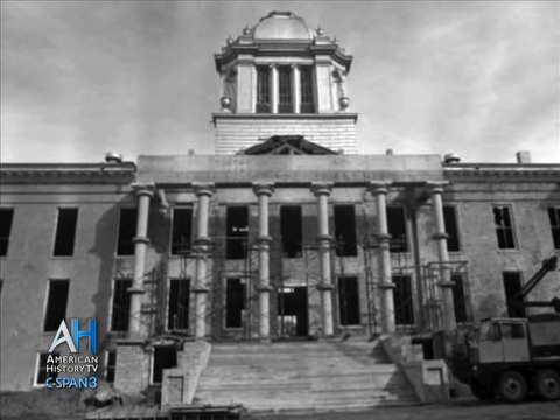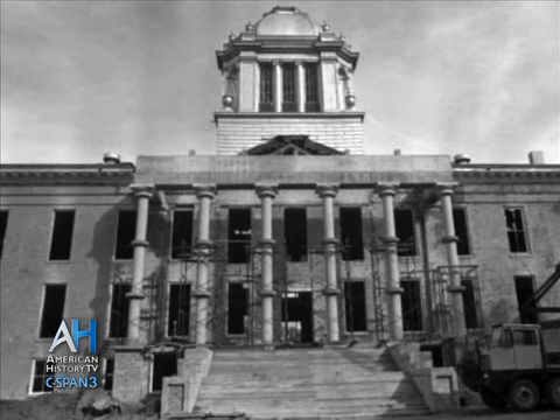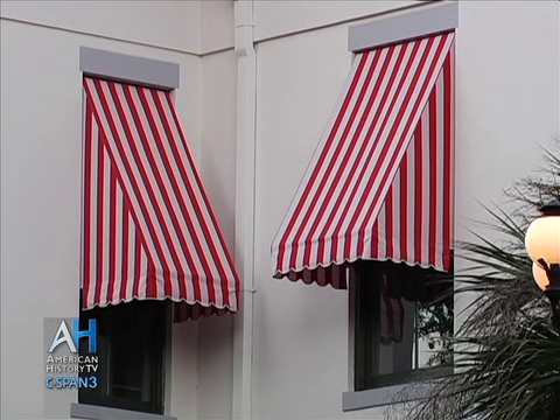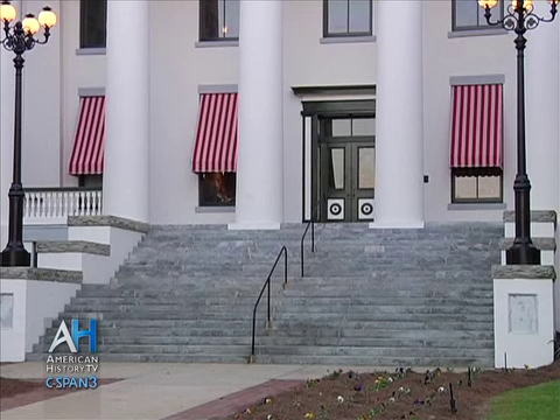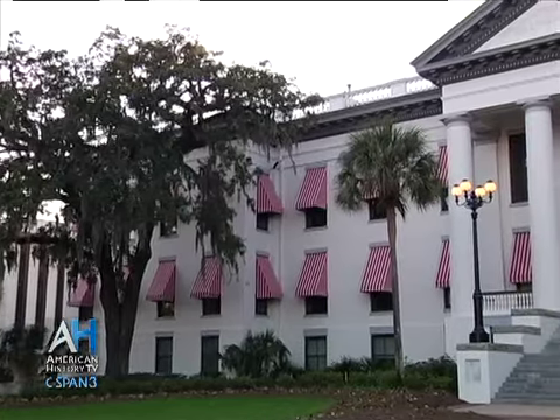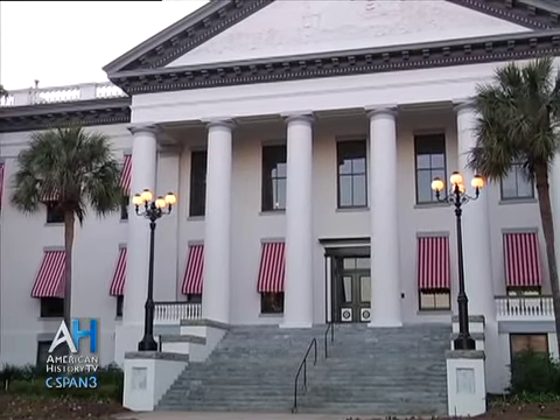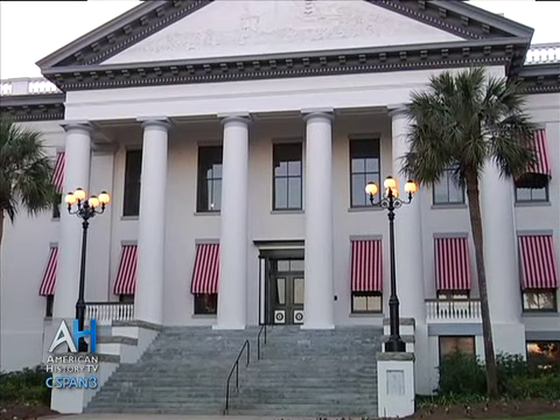The red and white awnings on the historic Capitol are one of the most striking and significant features. They were present on the building in the late 19th century, and when the additions were made in 1902 they were retained. They were very functional — before air conditioning, they were here to shade the windows and provide significant shade. They hadn't been on the building since the 1920s, and when they were first put back on during the restoration they were very controversial — people thought it was making the Capitol look like an ice cream parlor or a barber shop. But now, over 30 years since the restoration was complete, people have come to love them.